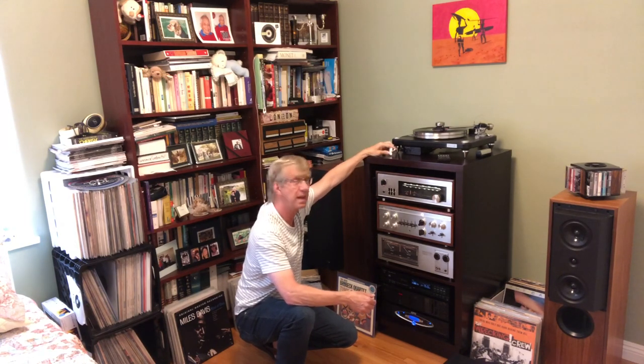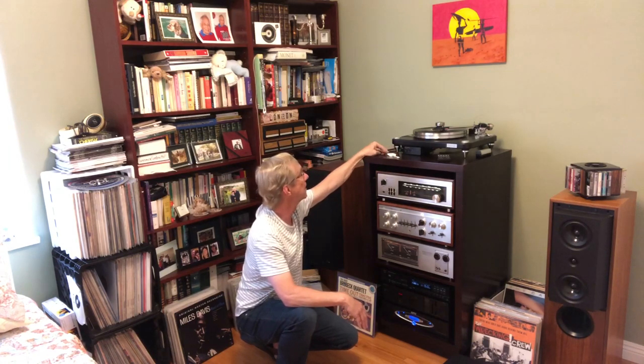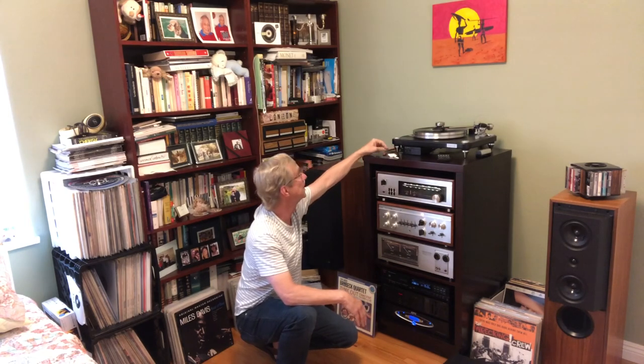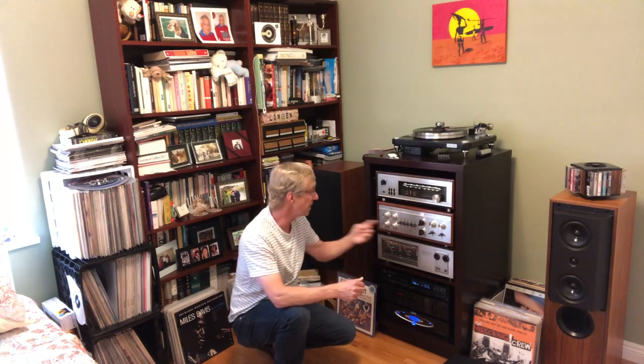The cool thing about the DAC Magic with its source button is that I can have multiple inputs. I also use it with my iPhone 8 Plus — I can run Tidal, do some hi-fi streaming. It comes with a separate USB cable, and I bought an Apple camera adapter. I also have a Dragonfly Red DAC that I can run — my cell phone through RCA cables right into the preamp.